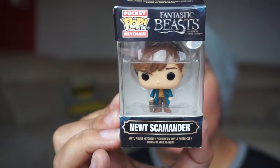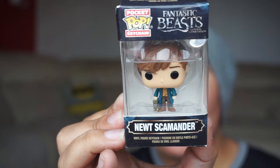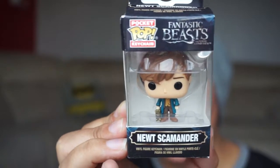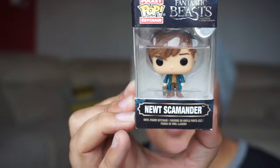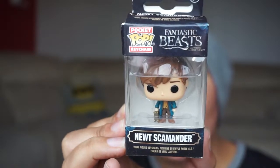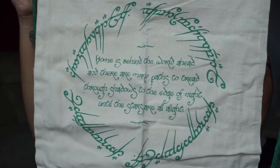First we've got this adorable Newt Scamander 'Fantastic Beasts and Where to Find Them' Funko Pop figure. I am so excited — I'm a fellow Hufflepuff, same as Newt, and I'm so excited to have him because whilst I was away I was trying to find him and I couldn't find him anywhere.